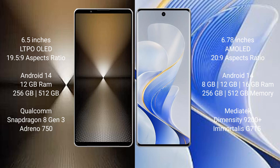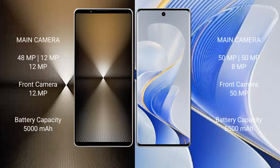Sony Xperia 1 Mark 6 features the Qualcomm Snapdragon 8 Gen 3 processor with Adreno 750 GPU. Vivo S19 Pro comes with 8GB, 12GB, or 16GB RAM options and 256GB or 512GB internal storage, powered by the MediaTek Dimensity 9200 Plus processor with Mali G715 GPU.